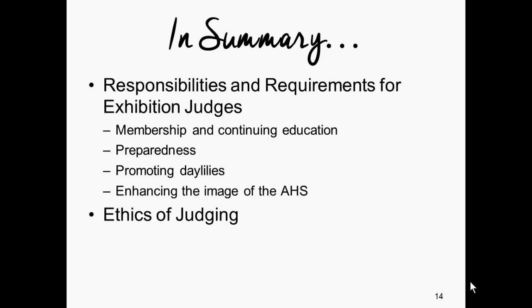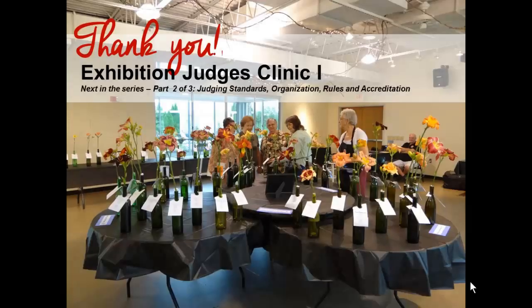I can't thank you enough for your time and attention today in part one of this three-part video series. Next up we'll be covering judging standards, organization, rules, and accreditation. I hope that you'll watch the other two videos in the series and that you've enjoyed part one. Thank you for your interest in becoming an exhibition judge, and good luck. I'll see you in the garden.